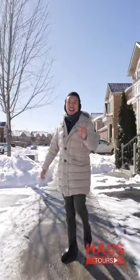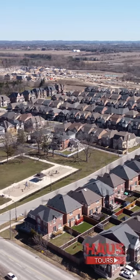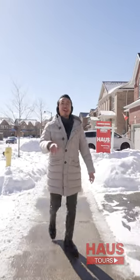Today, I am back in Cathedral Town in the highly coveted, family-friendly community. If you remember, the last time we were here, we were touring a gorgeous detached home at 5 Churchview. In that tour, I explained what makes this neighborhood so valuable and desirable.